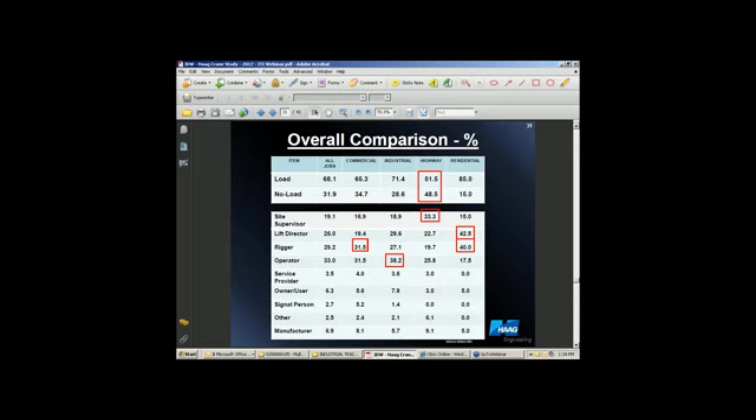And that's a startling number to me. Also, just overall, almost 32% of accidents overall in the industry involved no load on the hook. From a commercial standpoint, riggers lead the way as being contributory to accidents, along with the operator in the commercial industry.